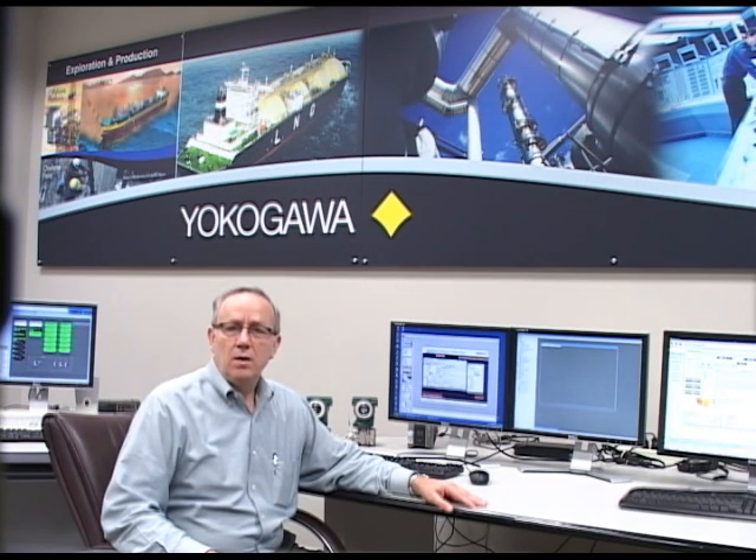Thank you for your time today. For additional information, please contact your local Yokogawa office.